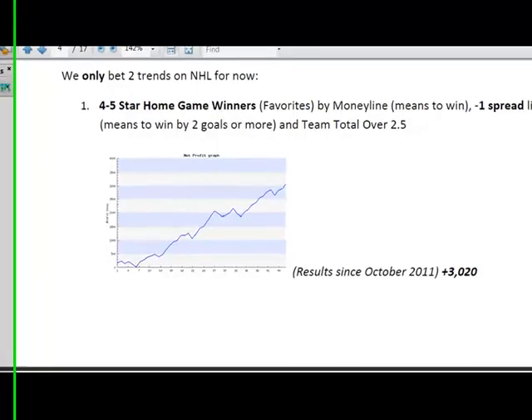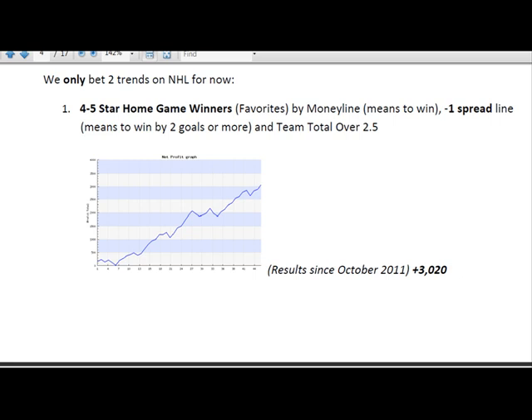If you go back to our quick start guide, you can learn about the way we bet on NHL hockey using our two best hot trends. The hot trends are updated every month, which you can find on our forum and in the quick start guide. While recording this video tutorial, I saw that we have two hot trends. The first one is 4 to 5 star home game winners or favorites on Moneyline, or you could bet to win the minus 1 spread, which means your team needs to win by at least two or more goals over the other team, and a team total of two and a half goals.